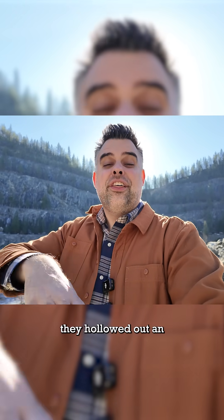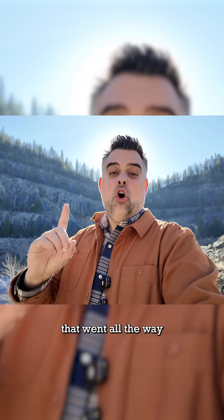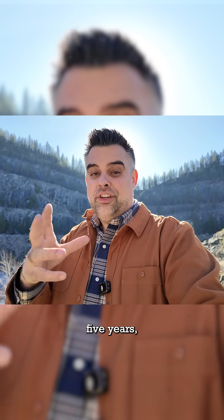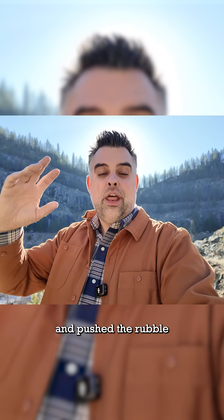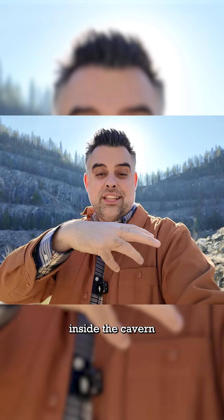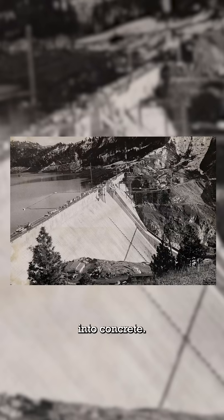A couple hundred feet below us, they hollowed out an enormous cavern and then hollowed out a 20-foot diameter shaft that went all the way to the top of the mountain, which at the time was way up there. Then over the next five years, they took off the top of the mountain and pushed the rubble into that central shaft, where it piled up in 100-foot-tall heaps inside the cavern, where it was run through a rock-crushing operation and then sent out to be turned into concrete.